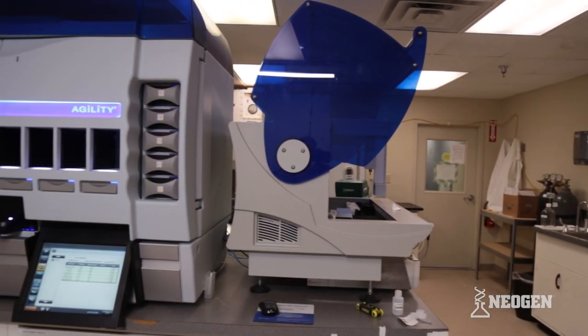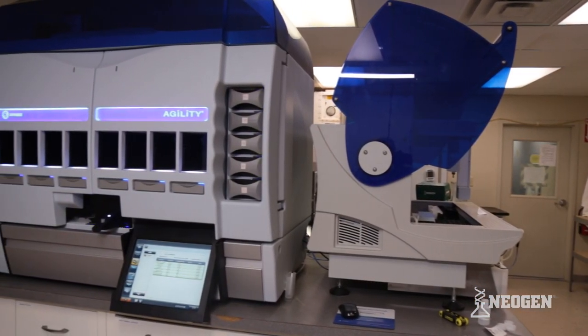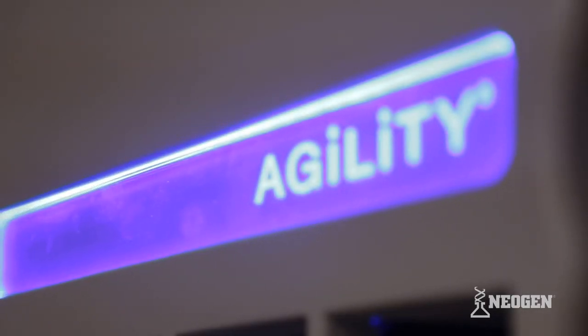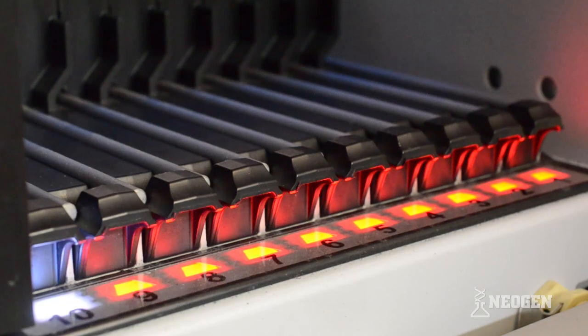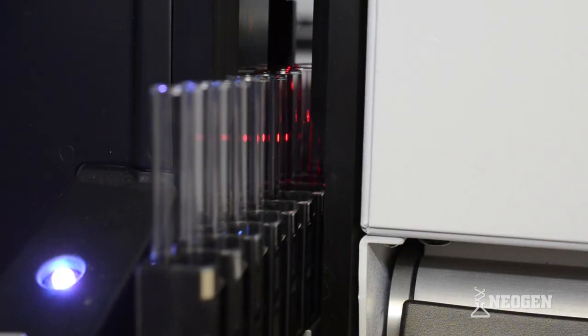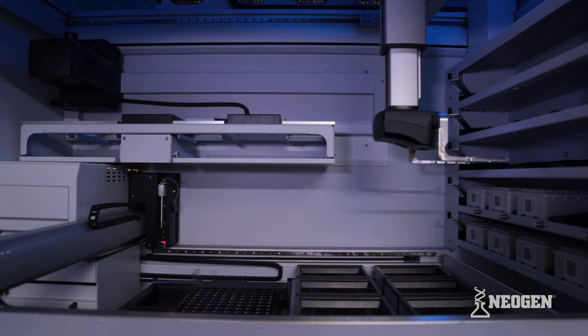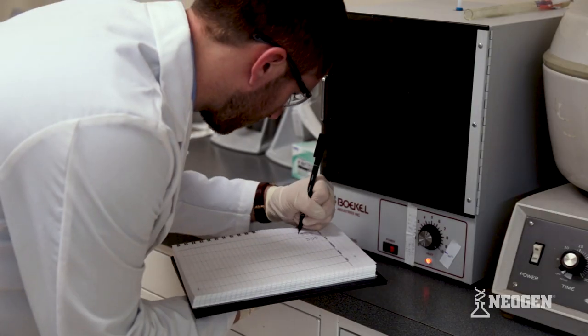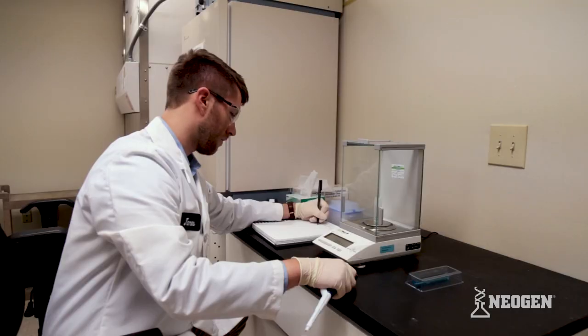The Dynex Agility is a powerful, fully automated platform designed to automate the ELISA process. It features state-of-the-art robotic processing and delivers unparalleled precision while eliminating nearly all manual assay steps. The Agility provides walk-away convenience, allowing technicians more freedom to complete other tasks while the instrument is working.